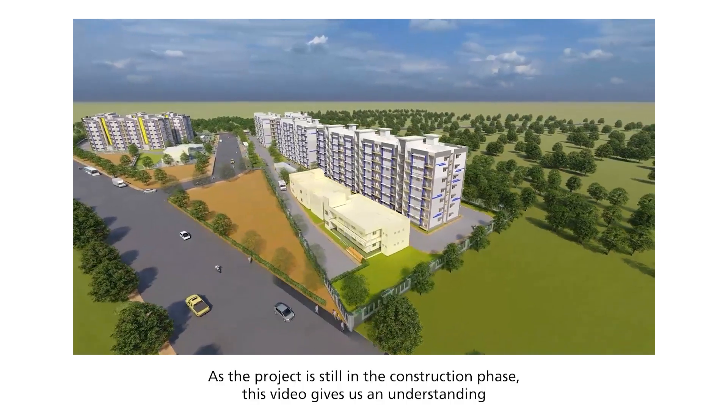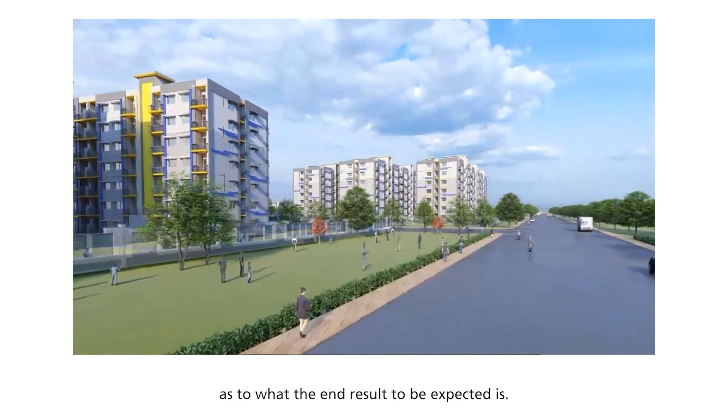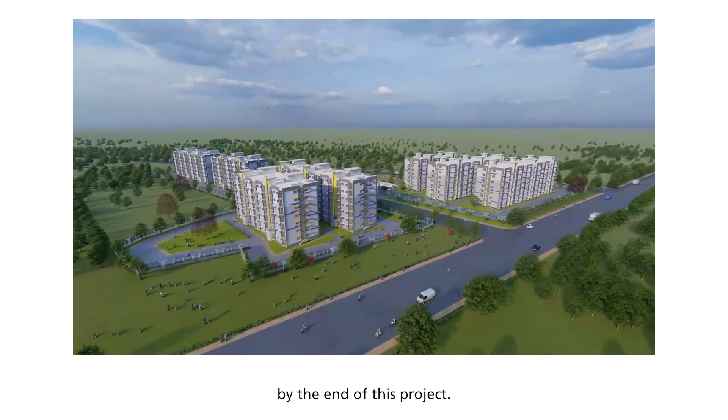As the project is still in the construction phase, this video gives us an understanding of what the end result is expected to be. One thousand housing units are to be built by the end of this project.